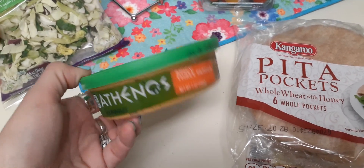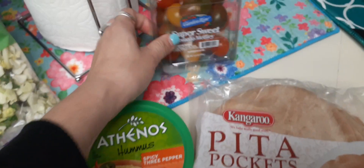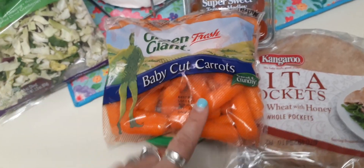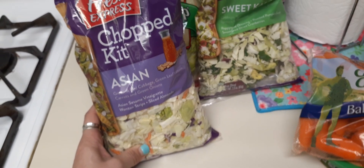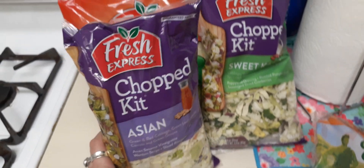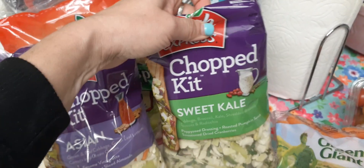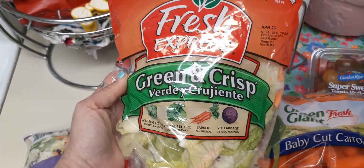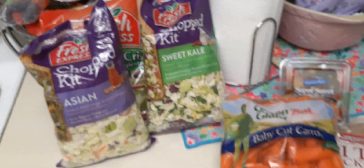I also picked up Athenos hummus spicy three-pepper, 7 ounces, expiration date May 12th. I felt like getting super sweet tomato medley, 10.5 ounces, 99 cents. I got green fresh baby cut carrots to go with the hummus, best by April 30th, 2020. I also got the Chop Kit Asian salad, expiration April 27th, and the Sweet Kale salad for me, April 30th — these are $1.99. Then I picked up a regular salad with an expiration of April 23rd, so that needs to be eaten by Sunday.